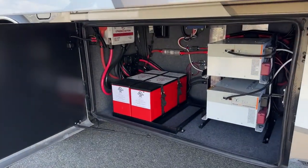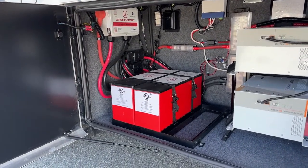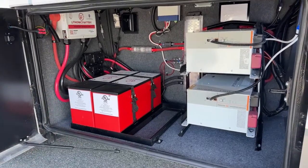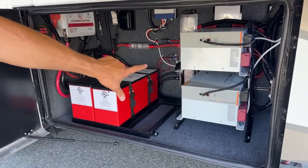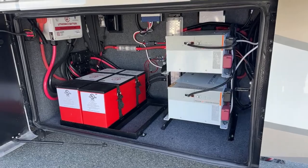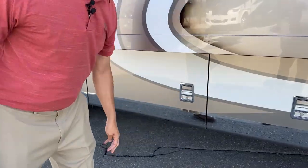Here in our battery bay you can see we've gone from AGMs to the lithium battery pack. You're going to have two lithium batteries — can be upgraded to a third. As it sits you have 640 amp hours. You also see that we've got two inverters. One of those inverters will run the air conditioner without having to run your generator as you're going down the road.